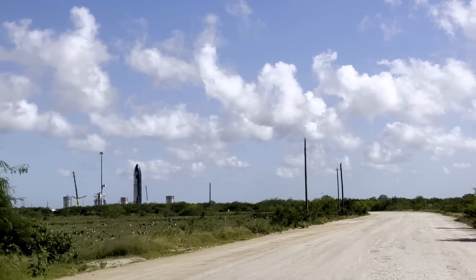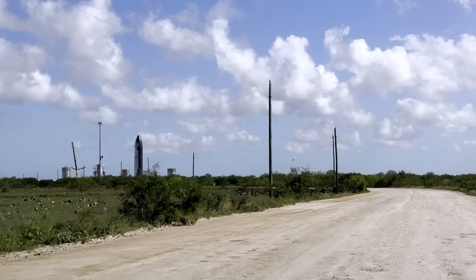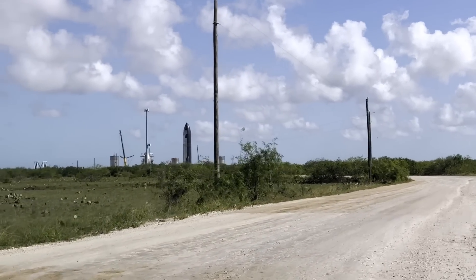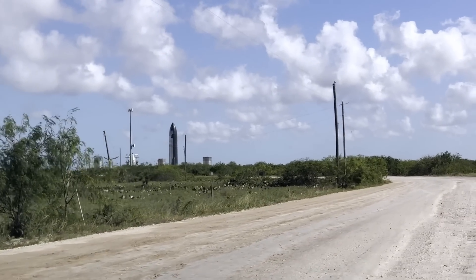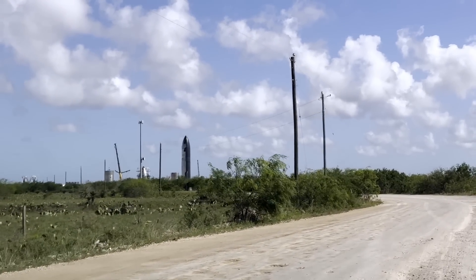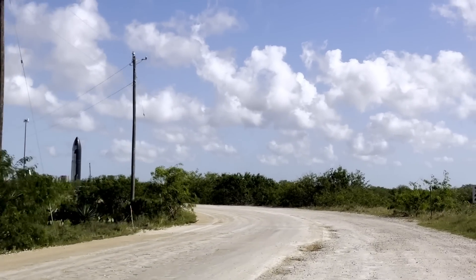Ship 25 and Ship 24 were built roughly at the same time and use basically the same design — the one we see getting ready to launch right now. But because it's an older design, they're using Ship 25 to test out the facilities here at the old Massey's range. After that we'll see what happens, but they're going to move towards Ship 26 for the next launch whenever that may happen.